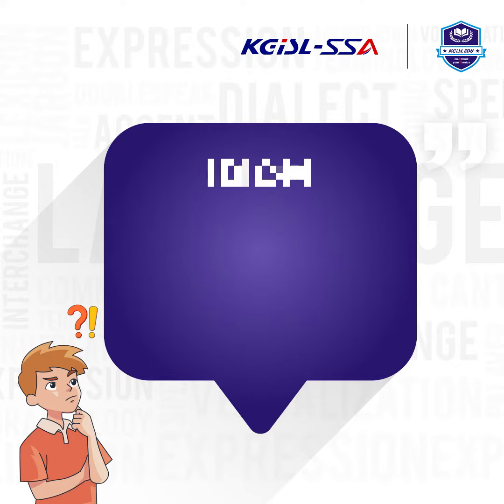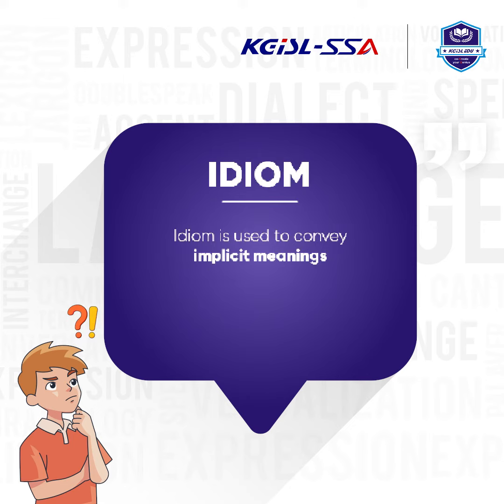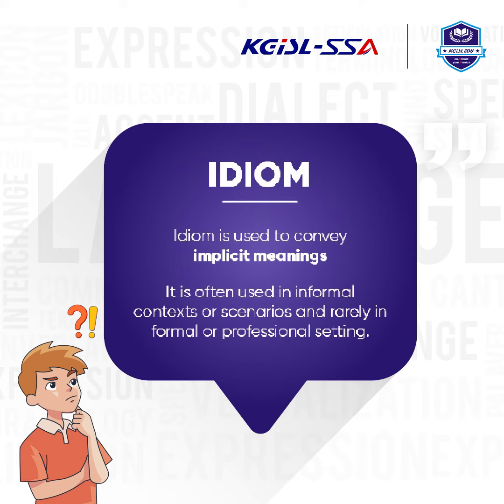What is an idiom? An idiom is used to convey implicit meanings. It is often used in informal contexts or scenarios and rarely in formal or professional settings.